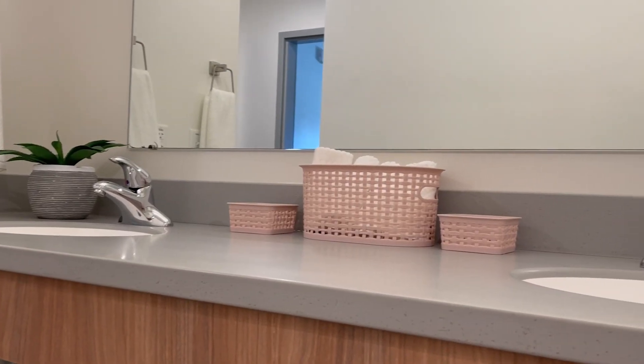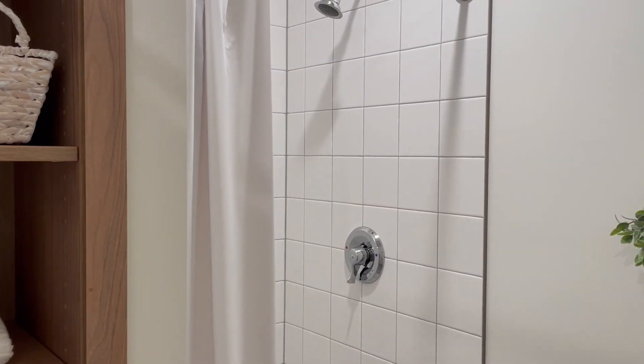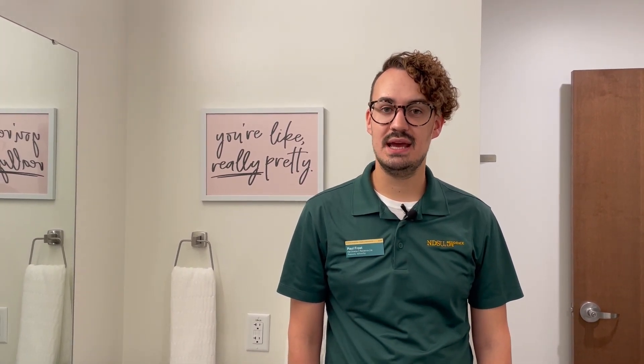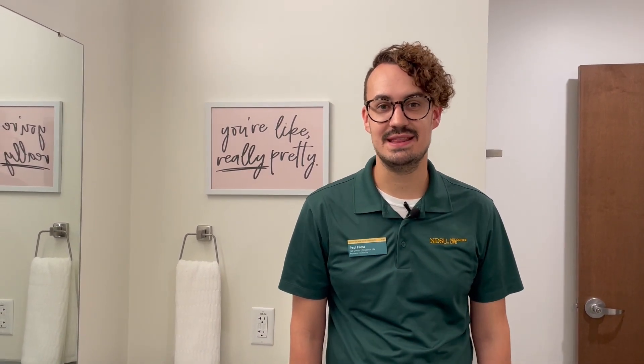This is the bathroom area of the suite. There are going to be two sinks for you and your suite mates to use, a private toilet area, and a private shower. The bathrooms are cleaned by custodians every other week — your cleaning days will be posted, and it is expected that residents remove items from the bathroom area so they can be properly cleaned. The custodians will also provide you with toilet paper.